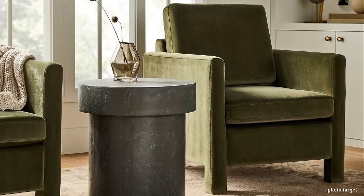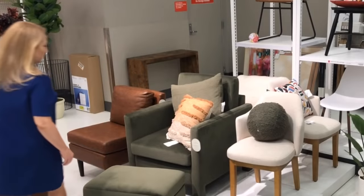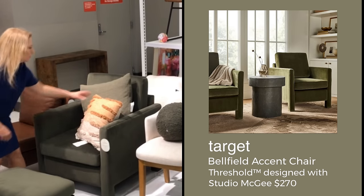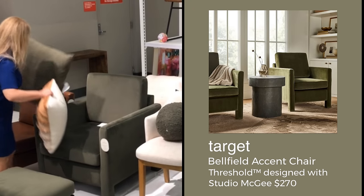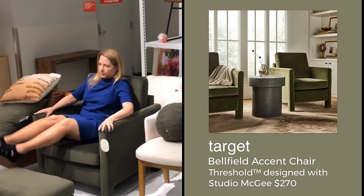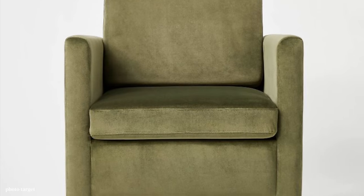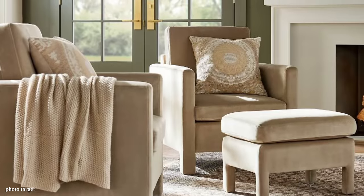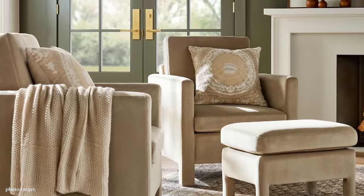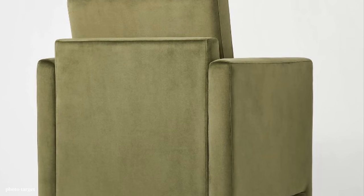I was looking forward to testing out the comfort of this chair by Studio McGee — it's called the Belfield. It's $270 and is considered more of an accent chair, but I can assure you it is very comfortable, especially using the ottoman. I think the color is gorgeous. There is also another color somewhere between a tan and a brown, but I think this olive green is very beautiful and a pretty good value for a nice chair.